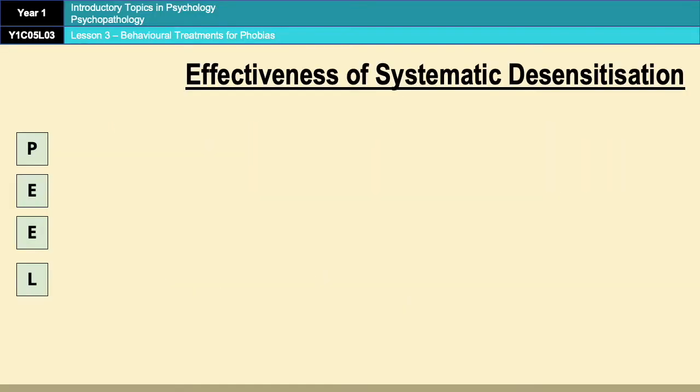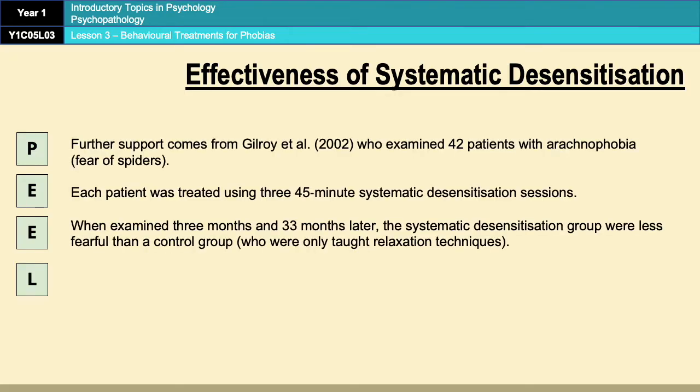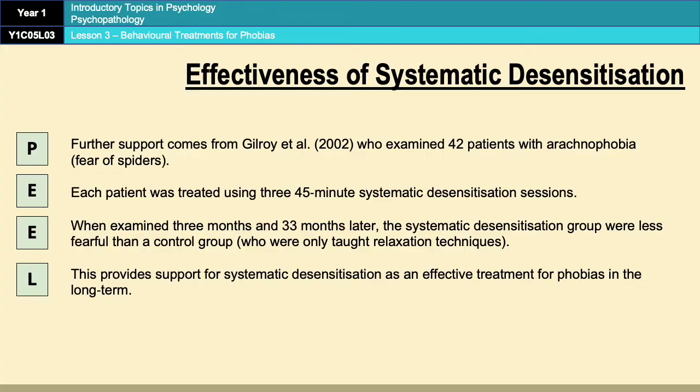So the first evaluation point is a strength of systematic desensitisation, and it is some research support. As with all research support points you should definitely be saying who did the study, what they did, what they found, and then finish off with a conclusion. So in this case you have Gilroy et al. in 2002 who examined 42 patients with arachnophobia.